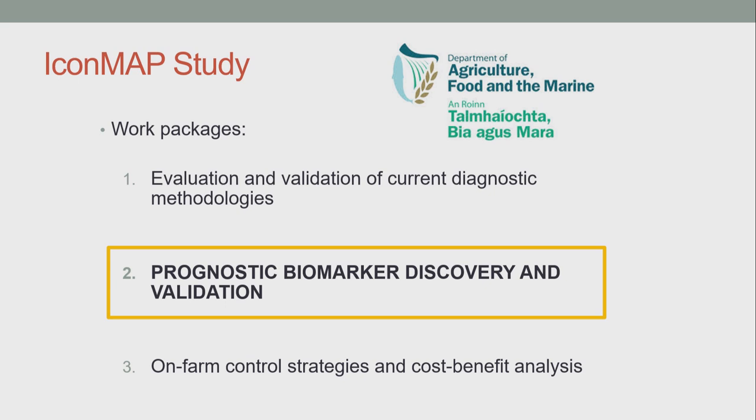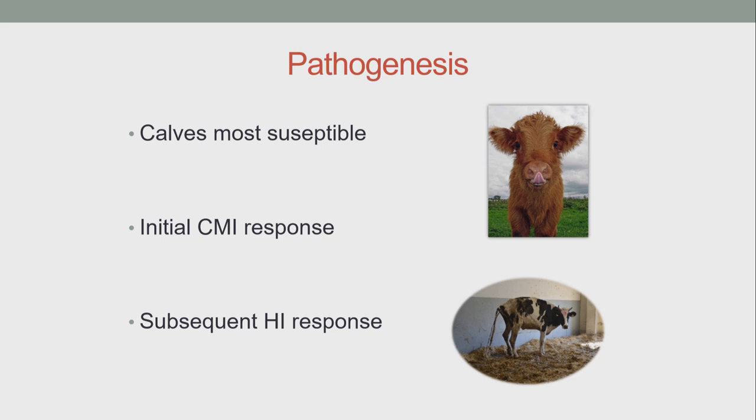So why do we need new diagnostic or prognostic biomarkers? To understand that, you need to understand a bit more about the pathogenesis of the infection, and other speakers have touched on this this morning as well. In brief, cattle are infected as calves, primarily by the fecal route, but also through milk and perhaps in utero as well. Initially after infection, the host is going to mount a cell-mediated immune response against infection, dominated by high levels of interferon gamma, and this cytokine will act to contain and control the infection.